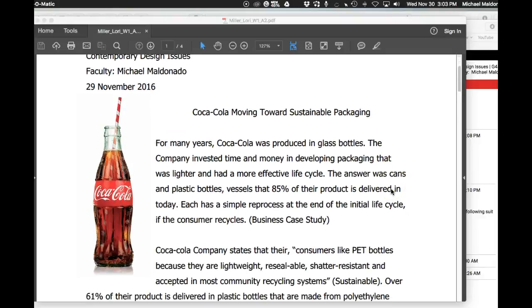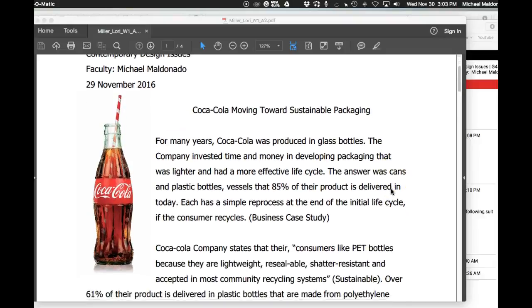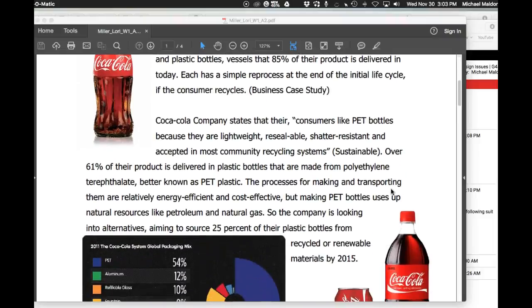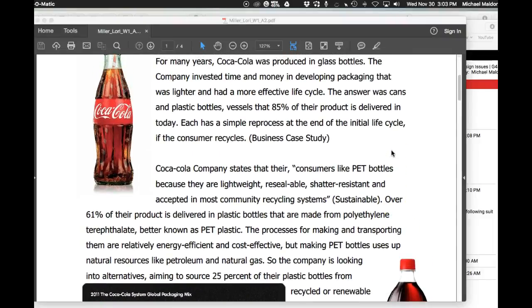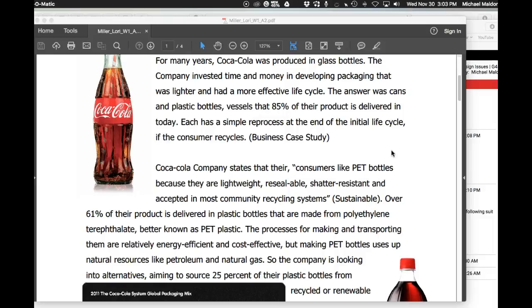Hey Lori, how you doing? You nailed this. You got it. This is exactly what we're after. I'm so glad that you backed this up with research, giving us percentages and actual statistics to back up your claims.